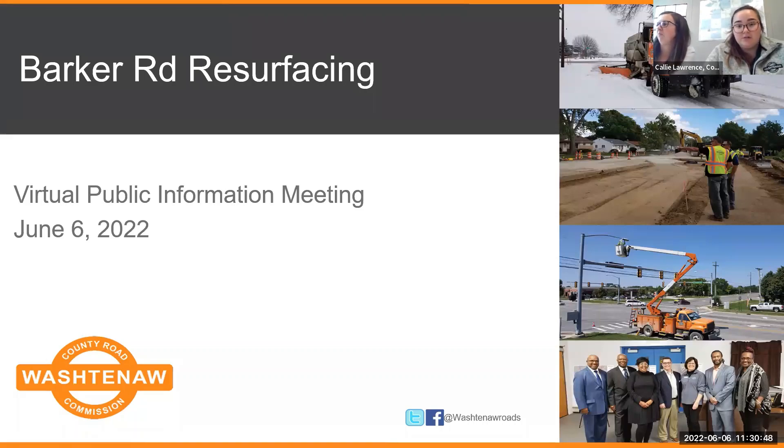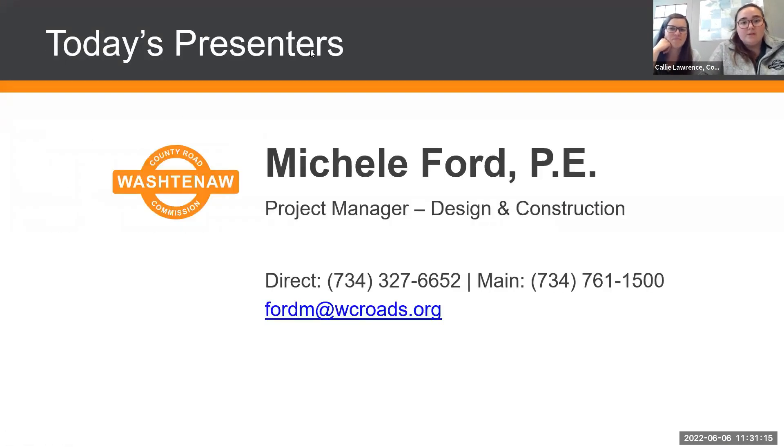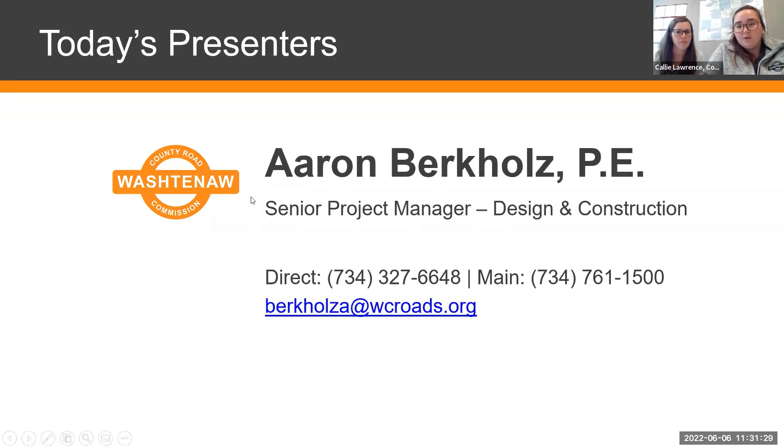Thank you for joining us today for this virtual project meeting hosted by the Washtenaw County Road Commission. My name is Callie and this is Emily, and we'll be your meeting hosts today. Our presenters will be Michelle Ford, the project manager and your main contact for the Barker Road resurfacing project, and Aaron Burkholz, the senior project manager, who is here for support and as an additional contact.